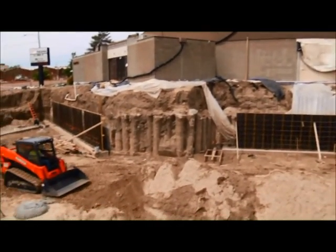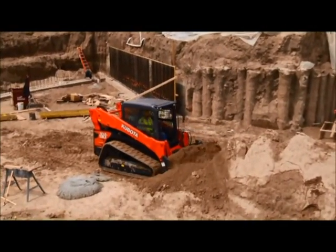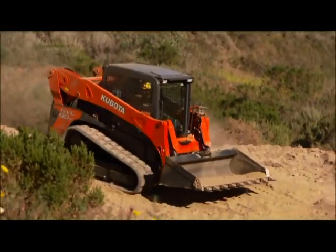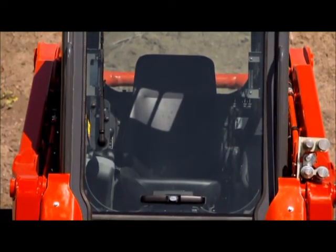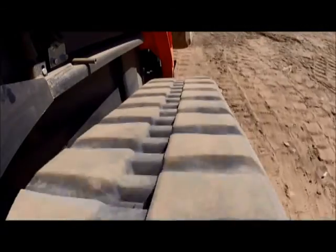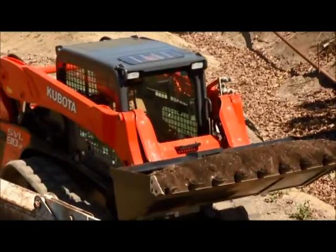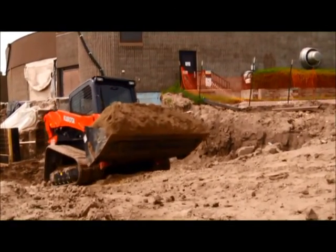This new compact track loader delivers best-in-class bucket breakout force and lifting capacity, outstanding stability, a wide and comfortable operator area, and much more. We're going to show you why the performance, reliability, efficiency, and value of a Kubota compact track loader make it the best choice to begin or add to your fleet.